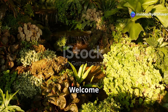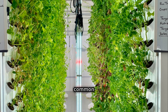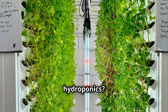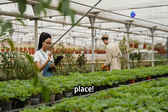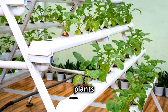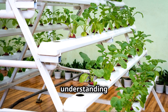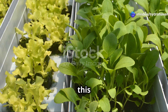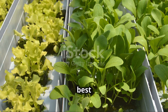Hey HydroHaven family, welcome back to another exciting episode! Today we're going to clear up one of the most common questions we get here: what's the difference between aquaponics and hydroponics? If you've been wondering which system is right for your gardening needs, you're in the right place. Both aquaponics and hydroponics are fantastic ways to grow plants without soil, but they work in completely different ways, and understanding these differences is key to choosing the right one for your home garden.